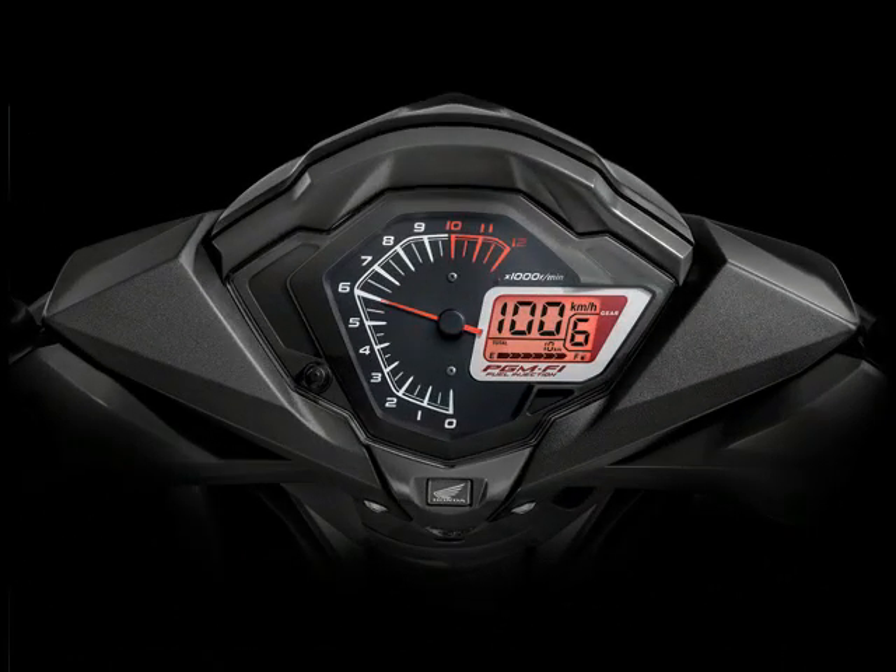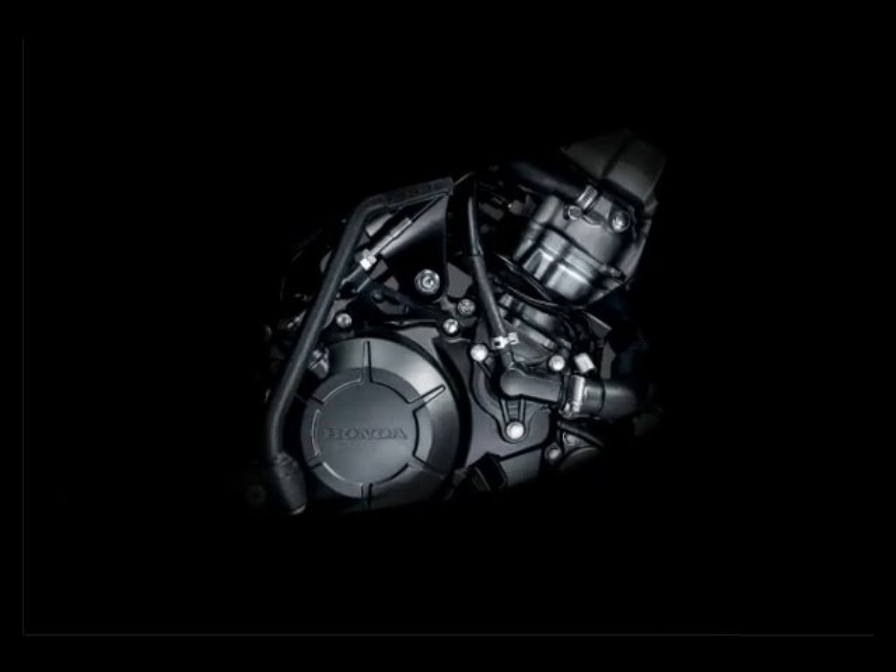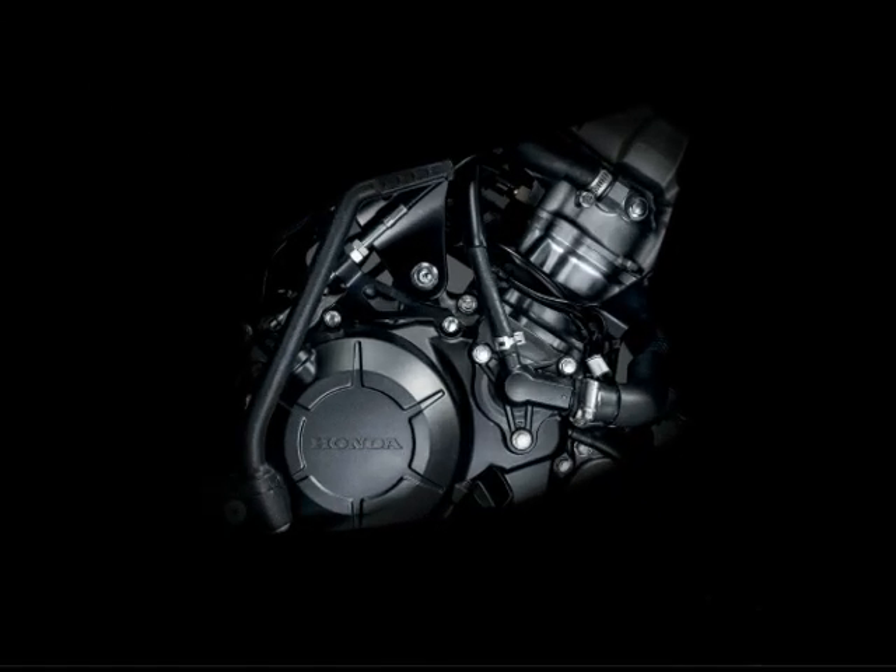A single hydraulic disc brake with a 296 millimeter disc is used up front and a 190 millimeter disc at the back, with cast alloy wheels as standard. The 2018 Honda RS150R will be available at authorized Boonsu Honda dealers before the end of August.